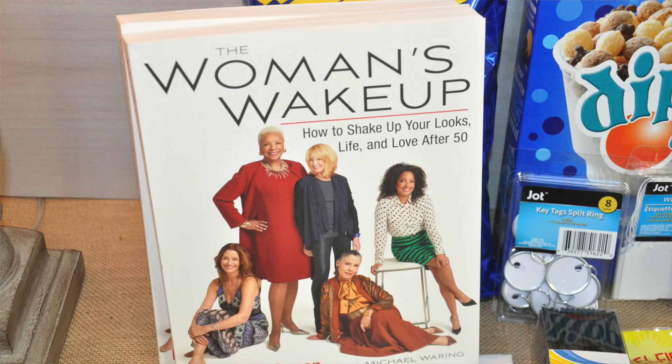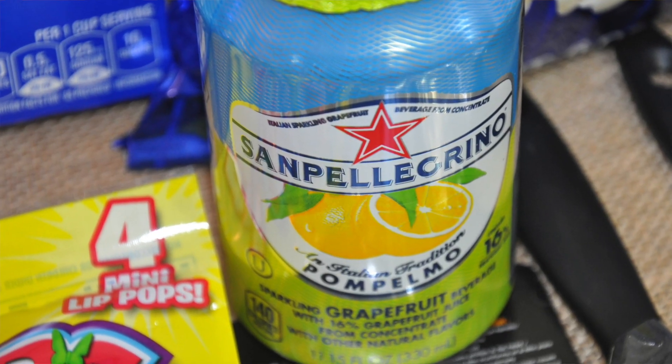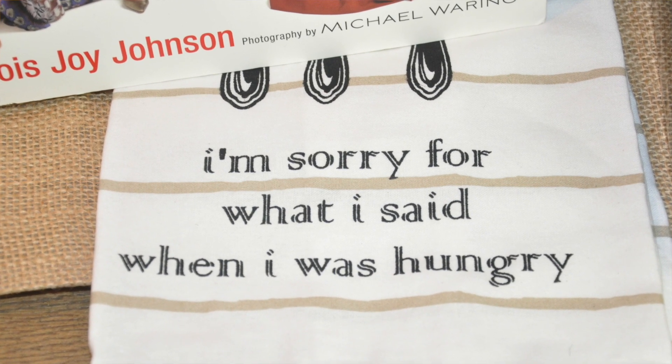Hey guys, it's your girl Keri and today I'm going to be sharing a quick Dollar Tree haul, so let's get started with the food items.